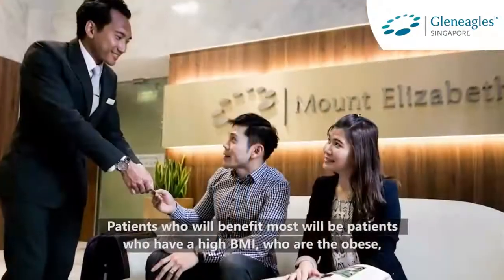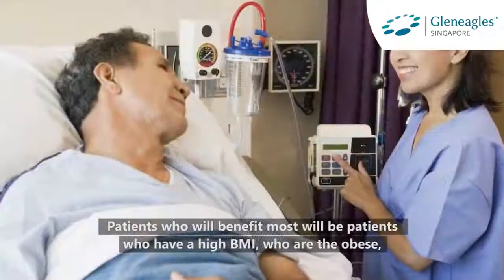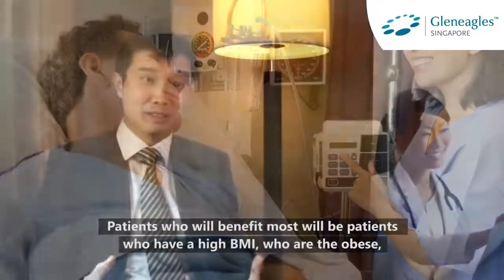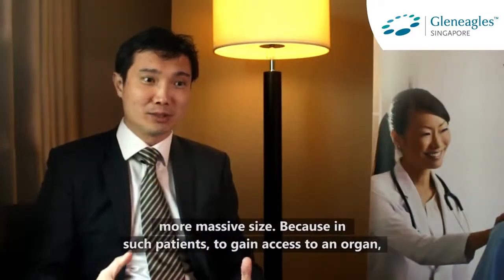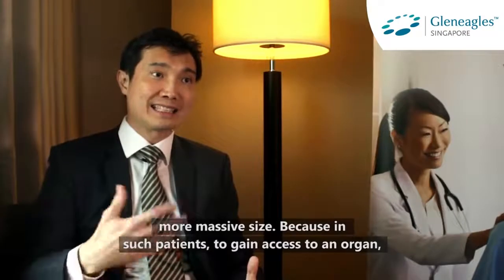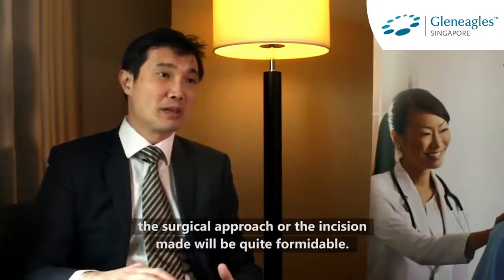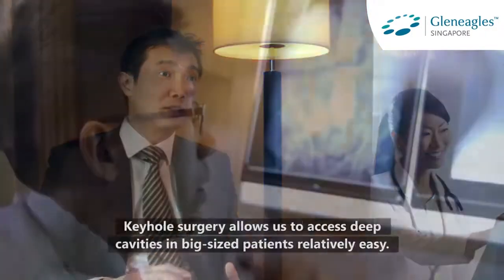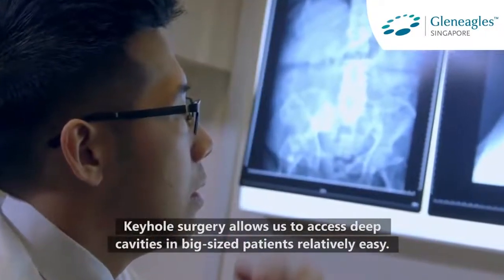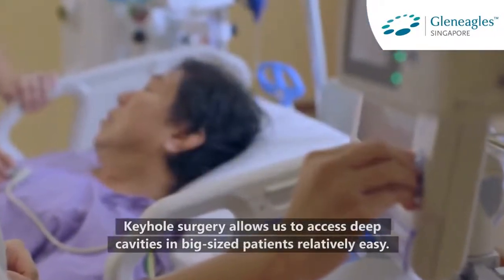Patients who will benefit most will be patients who have a high BMI, who are on the obese or more massive side. Because in such patients, to gain access to an organ, the surgical approach or the incision made will be quite formidable. Keyhole surgery allows us to access deep cavities in big-size patients relatively easily.